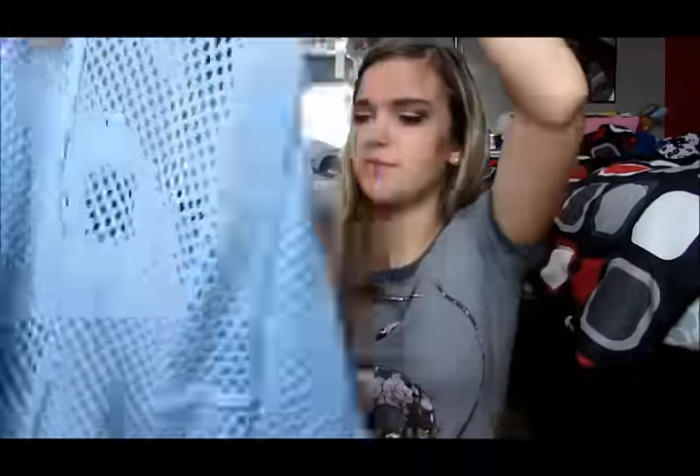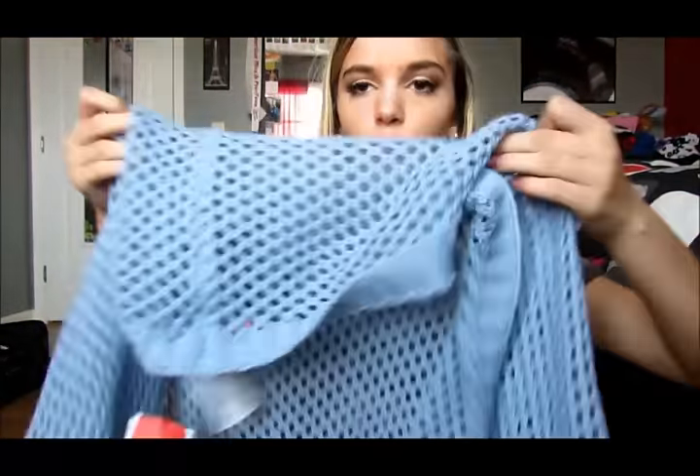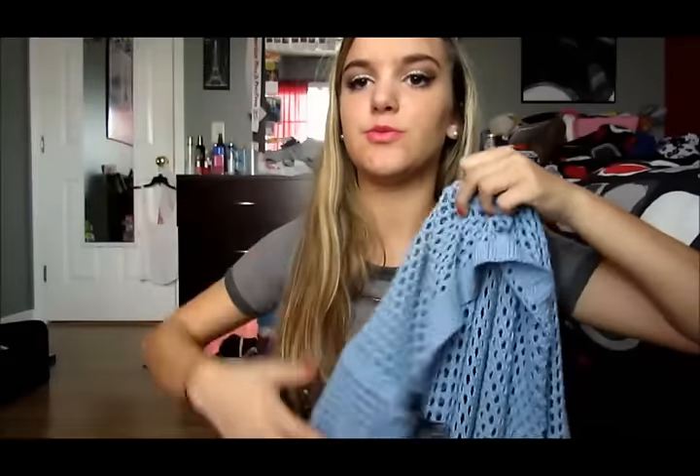The blue was the only other color I could find it in so I had to get it. I don't own anything in this color so I thought it would be cute to add some color to a shirt that's white, gray, or black — just to add something to a boring outfit.